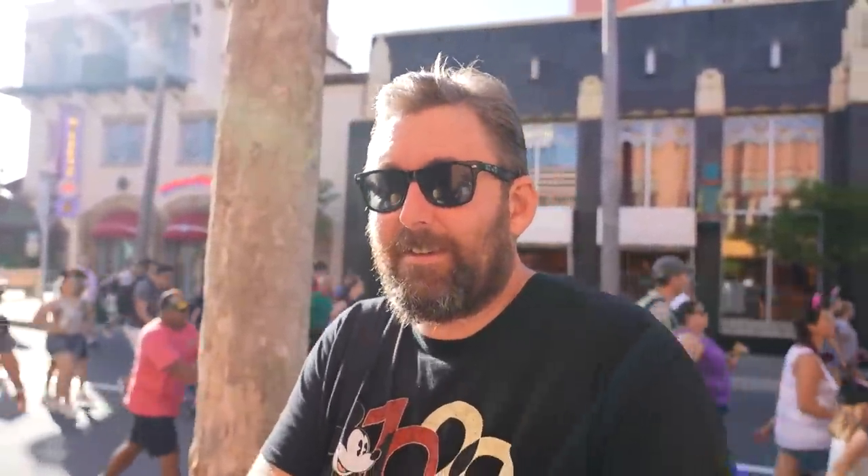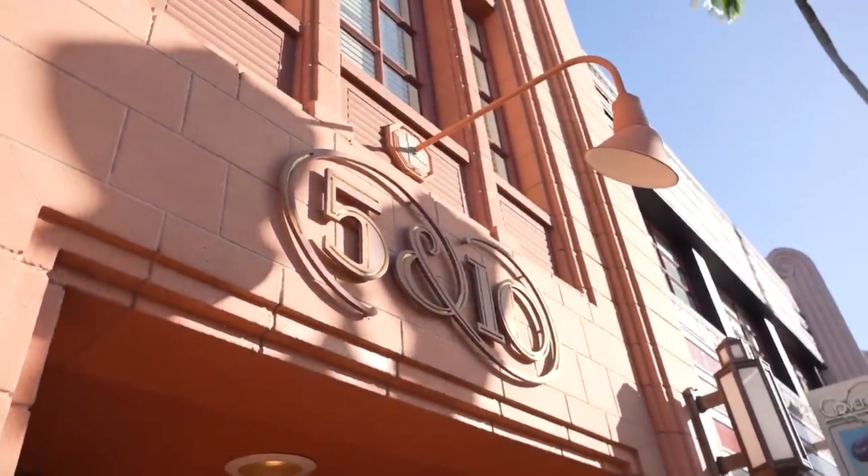Is it the Five and Ten or Five and Dime? I would call it the Five and Ten because it says Five and Ten on the sign. But it says Five and Dime — that's what it says in Hollywood, right? Five and Dime.